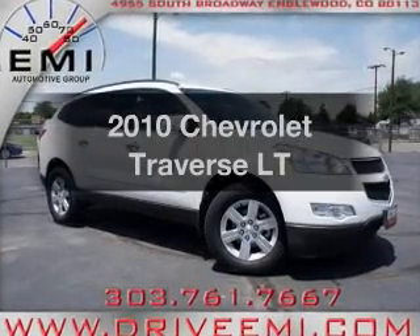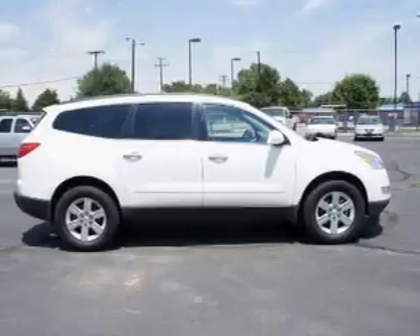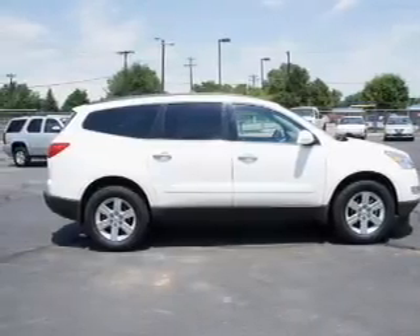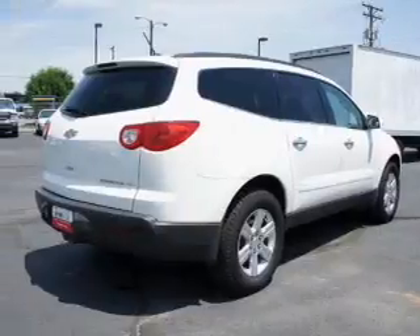Presenting the 2010 Chevrolet Traverse. Travel the roads in style and comfort in this great vehicle, with a reliable 6-cylinder engine connected to a smooth shifting 6-speed automatic transmission.